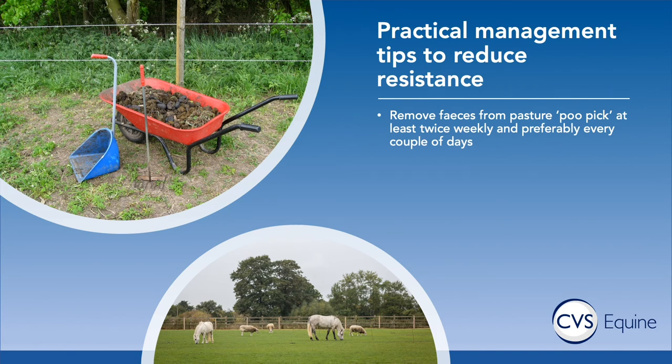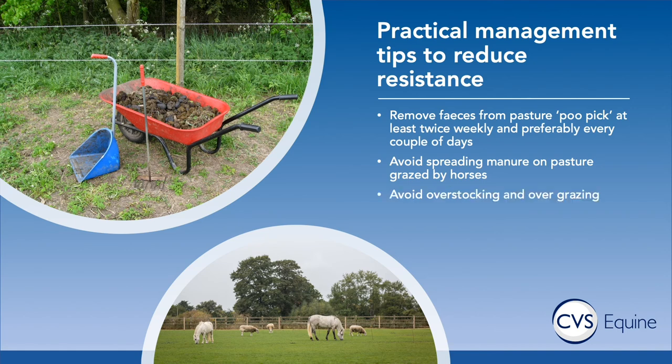We need to use wormers strategically and only when necessary, but equally or perhaps more important is minimising the chance your horse will pick up worms in the first place — and pasture management is really key. If you can poo pick at least twice weekly you're removing eggs from the pasture so they can no longer develop into larvae and infect the horse, breaking the cycle. You also don't want to spread manure as that just spreads eggs over a much larger area. Try to minimise overstocking and overgrazing, as the more stock in a field and the more overgrazed it is, the more chance horses have of picking up parasites.